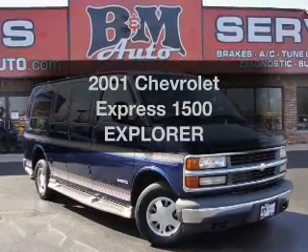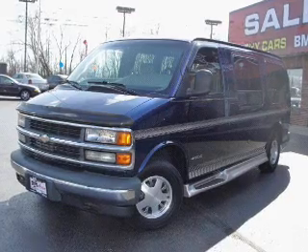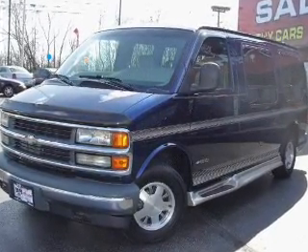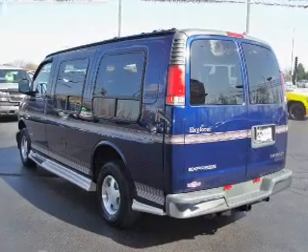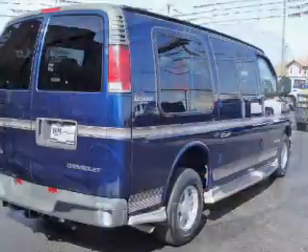Imagine yourself in this 2001 Chevrolet Express 1500. If you're looking for an automobile with great attributes, look no further. With a powerful eight-cylinder engine, the powertrain includes rear-wheel drive that responds smoothly to its automatic transmission.